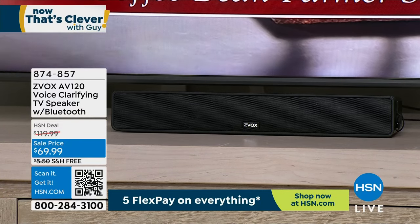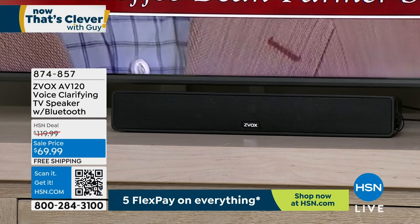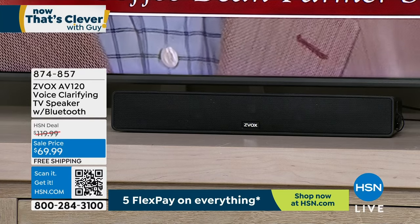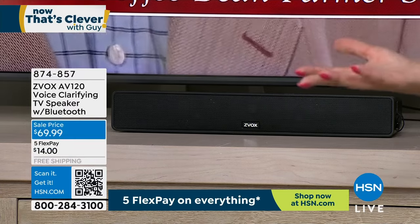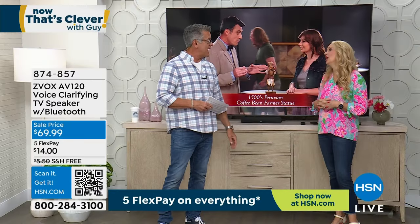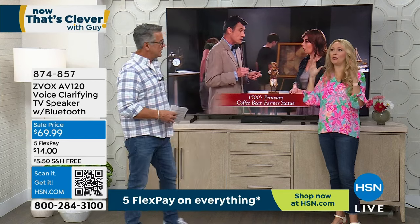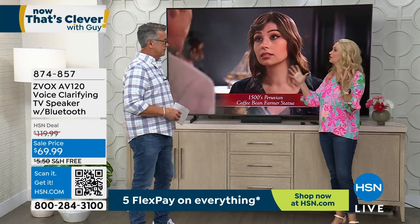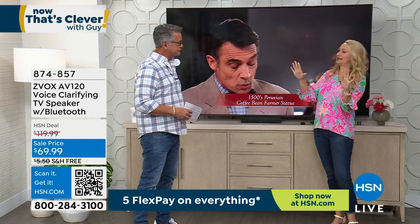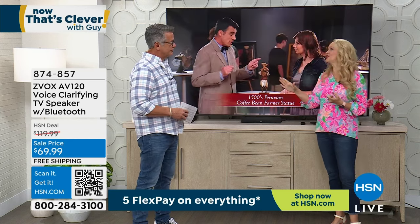Have you ever been to a movie with someone who has hearing issues and they keep asking 'what did they say?' After a while, they stop asking — it's sad. My dad was a weapons instructor and lost a lot of his hearing. The volume in his TV was so loud. I got them a Zvox — it changed everything. Even in my own home, I'm constantly saying to my husband 'crank it up' — he'd say 'Lori, it's really loud already.' With this, you can lower the volume and still hear those voices.